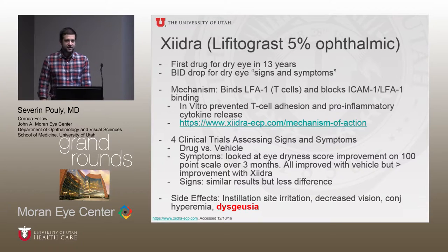The side effects of Xiidra are pretty similar to Restasis — burning, instillation site irritation, some decreased vision, and eye redness. Probably the most prominent difference is that a lot of people experience a bad taste with this drug, and it's not always mild. Some patients report it can last for hours, even though the company says it lasts only 15 minutes.